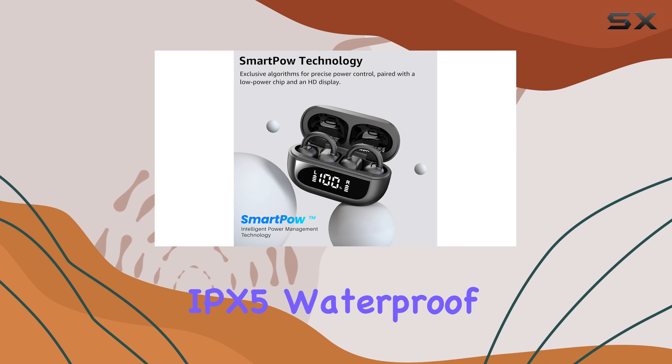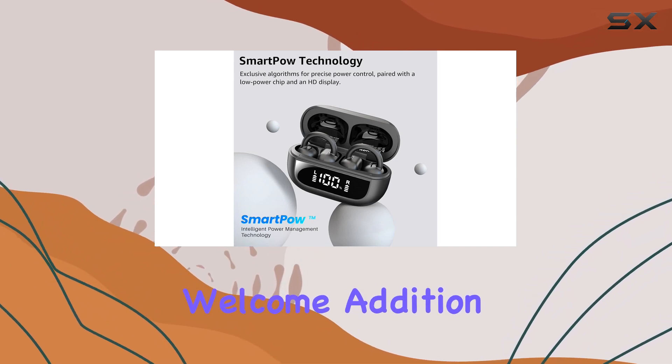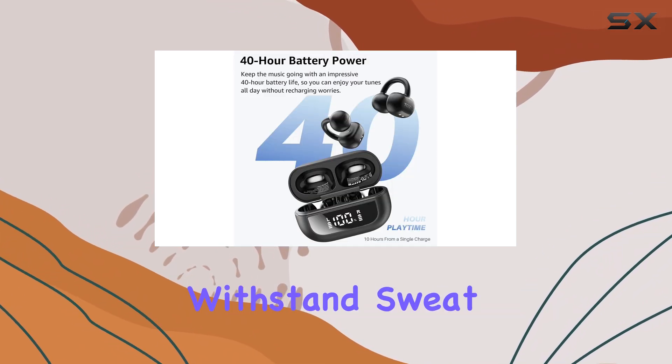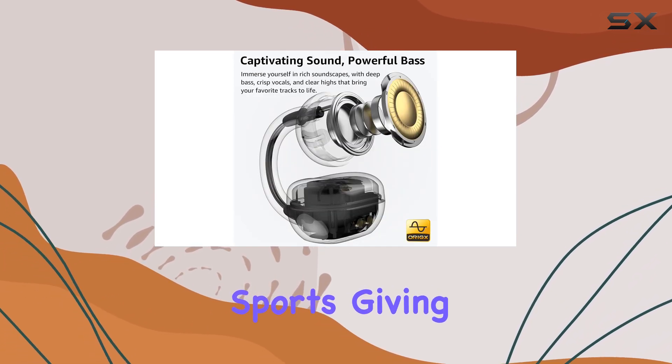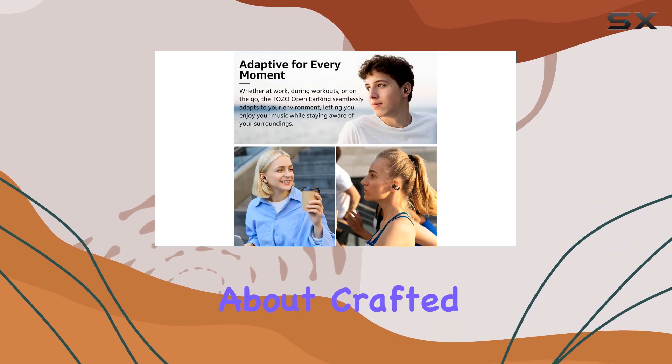The IPX5 waterproof rating is a welcome addition, ensuring your headphones can withstand sweat and rain. This makes them an ideal companion for outdoor activities and sports, giving you one less thing to worry about.